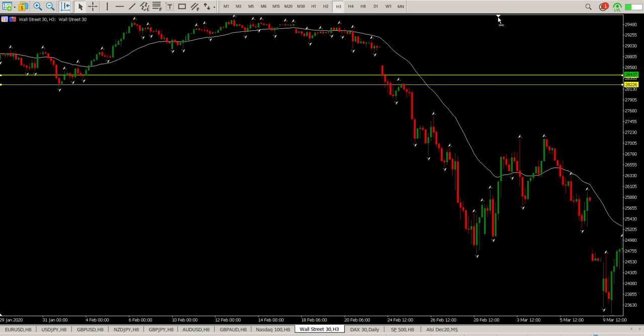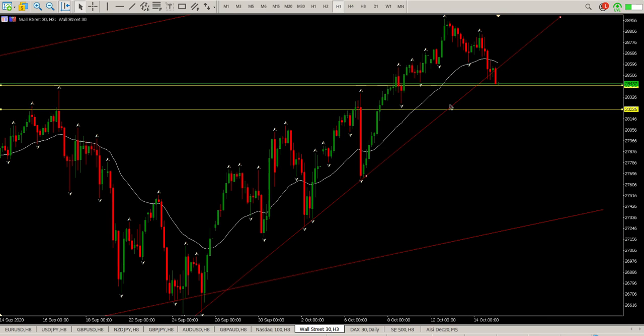Getting down to the lower timeframes, you can see we pretty much found support there yesterday. Going into close we actually closed above it, and then the Asian session has driven us down and broken below that trend line.